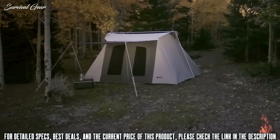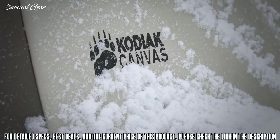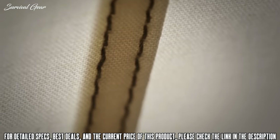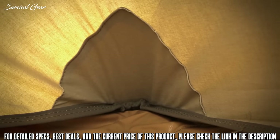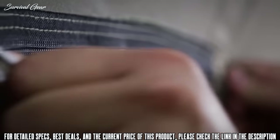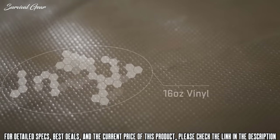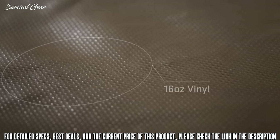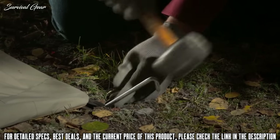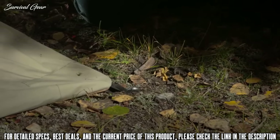This rugged tent will also hold up to strong winds and even snow loads. Seams are double stitched and corners are reinforced for added strength. The high-quality zippers will withstand demanding use and the floor is a heavy-duty, puncture-resistant 16-ounce vinyl that keeps water out. The solid steel 12-inch stakes are ideal for hard or even rocky ground.